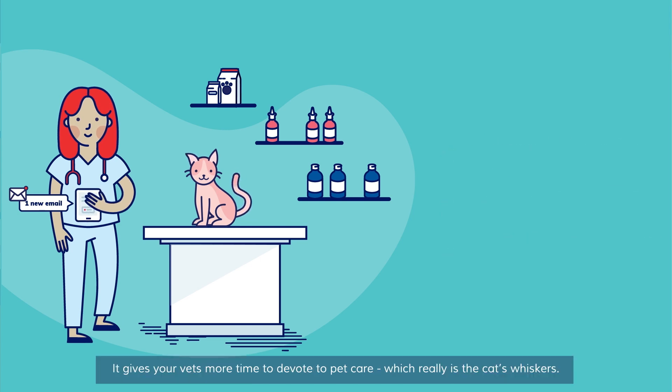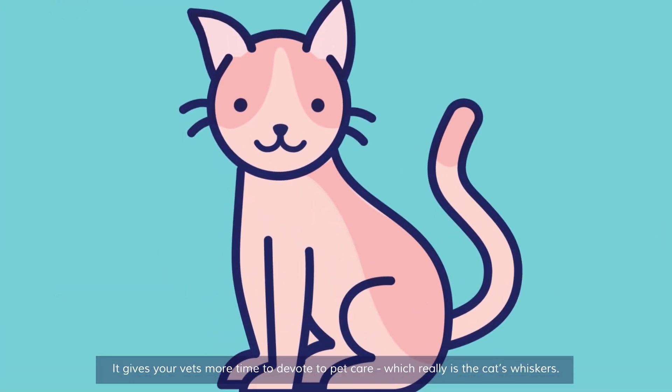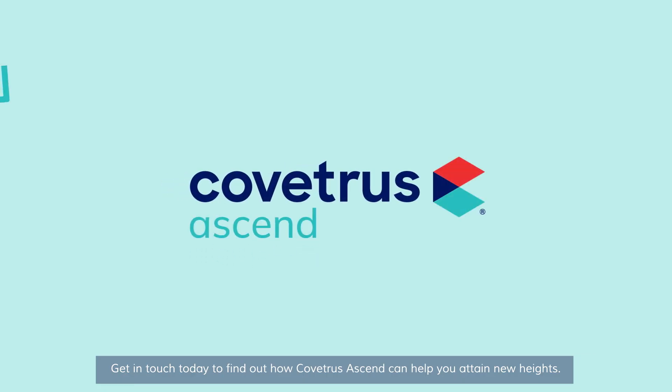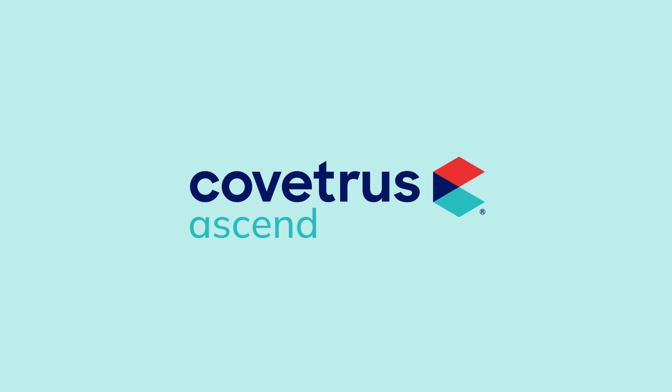It gives your vets more time to devote to pet care, which really is the cat's whiskers. Get in touch today to find out how Kvetris Ascend can help you attain new heights. Kvetris — with team.